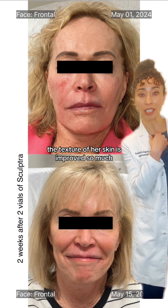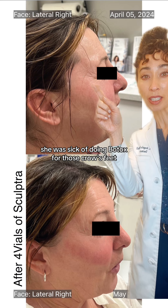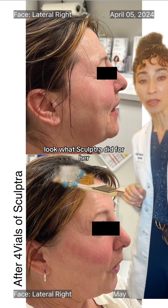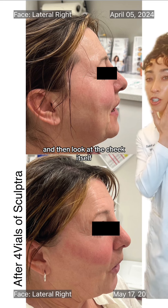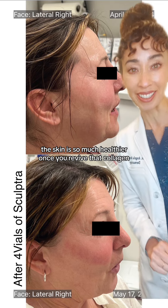Plus, the integrity and texture of her skin has improved so much. This beautiful girl was sick of doing Botox for her crow's feet. Look what Sculptra did for her — softened everything, and then look at the cheek itself. The skin is so much healthier once you revive that collagen.